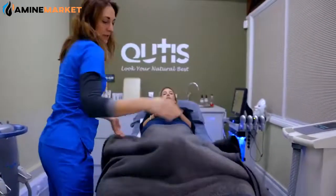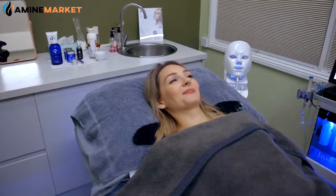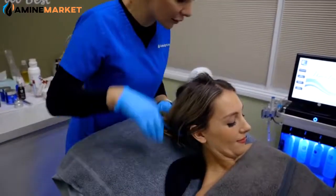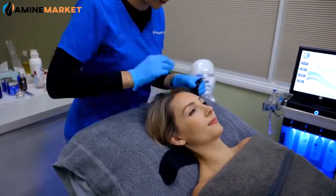Infrared light is not the same, for instance, as UV lights that you might find on a tanning-type machine. So it's invisible light in the infrared spectrum, and therefore very safe.